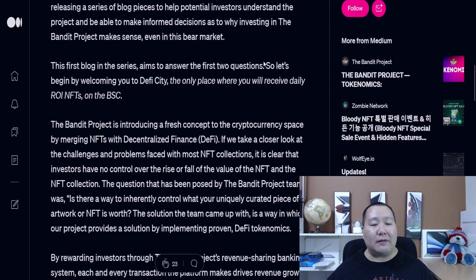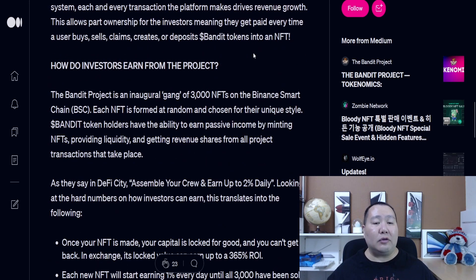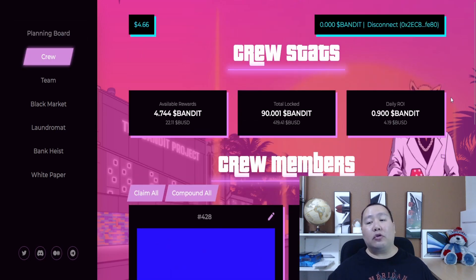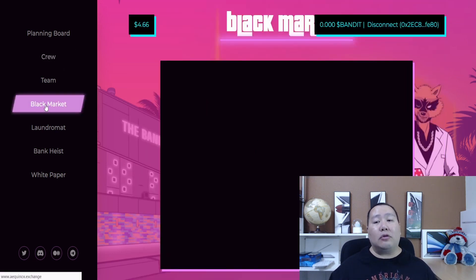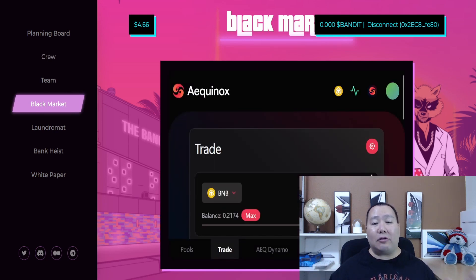We all know about cryptocurrency staking, but this one revolves around NFTs. The way it works is you buy the token, and once you have the token you can use it to mint an NFT. I've already connected my MetaMask, so you're going to need some BNB to do this. On the crew tab you can see your NFTs - I already have one. Behind me it says the current minimum is 14 Bandit tokens, and then you'll be able to approve and mint your own NFT.